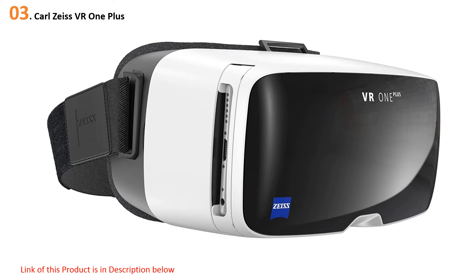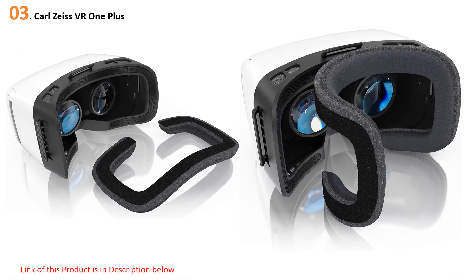The VR One Plus fits all iPhones and lets you experience apps and video with a 100-degree field of view. Those picking up the magnet controller accessory can also control the action when strapped in. A little more expensive, sure, but a great option for those looking for something on the more premium end of the iPhone-compatible scale.